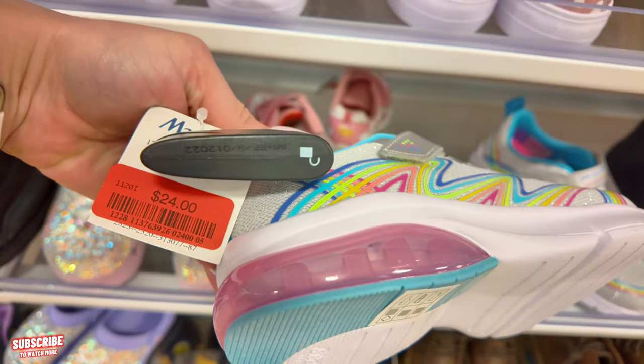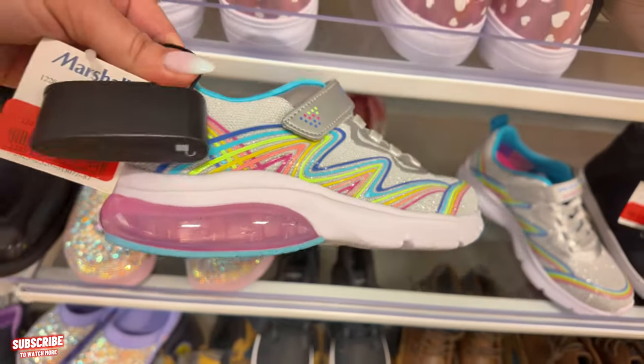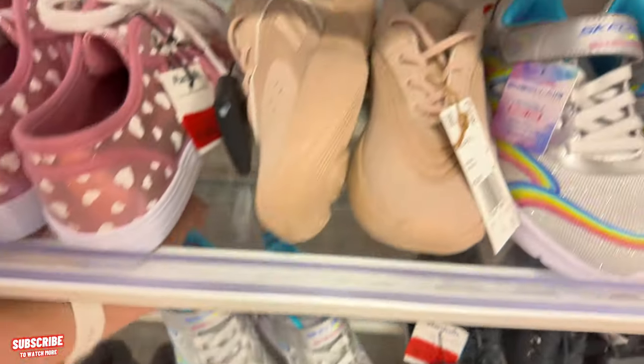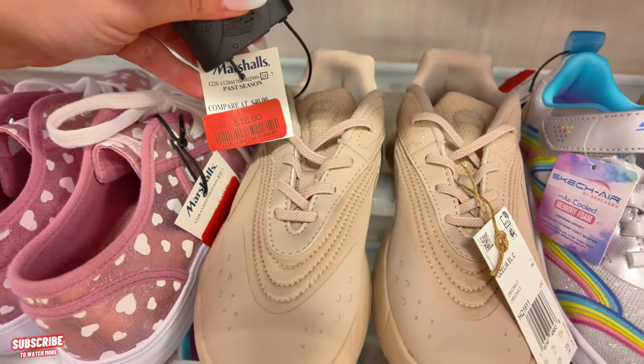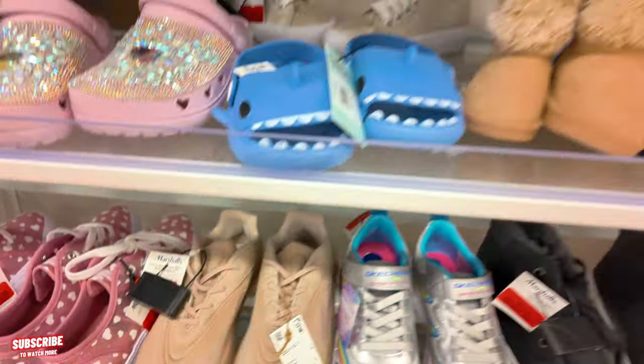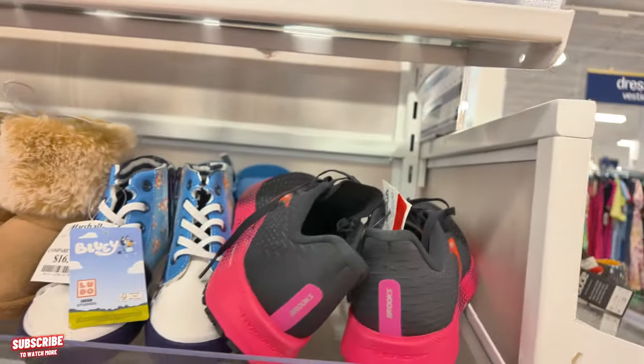Look at these blinged-out little Skechers — $20 for these with the bling bling. They have little rainbow Skechers for $24 on clearance. I remember I used to love all these sparkly little things when I was little. These are Adidas for $18 for a little girl, and those Brooks are $56 — we just saw those.